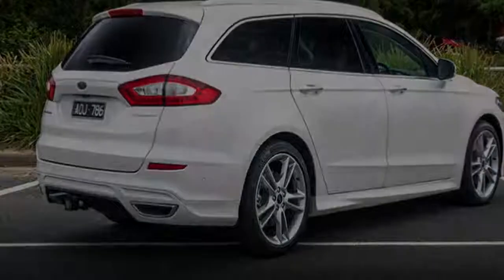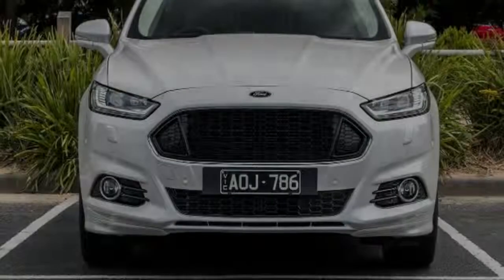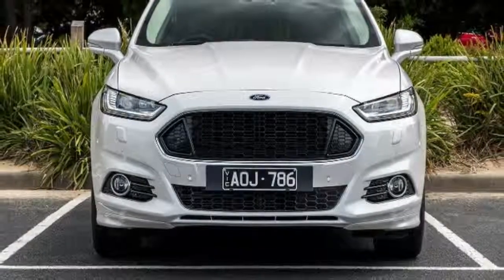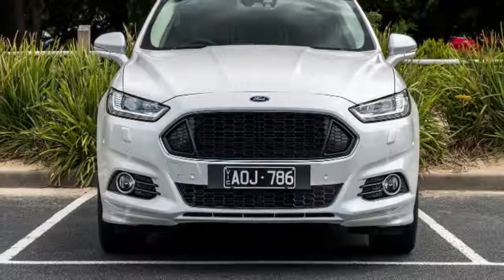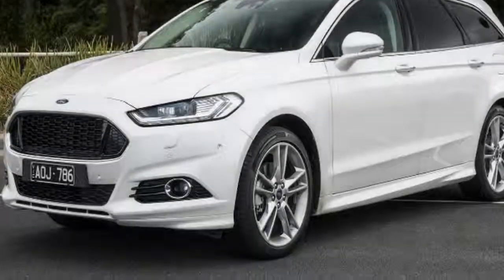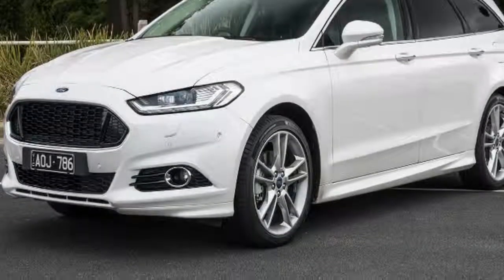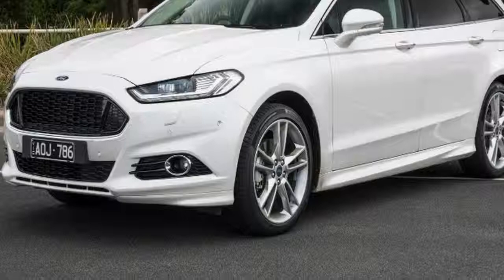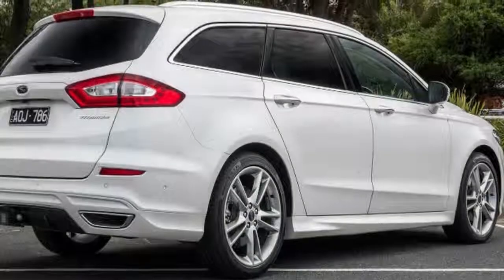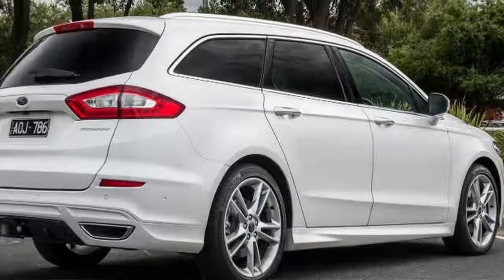Wagons have always been about space, and there's no shortage of it in the second row of the Mondeo. There are stacks of leg, toe and headroom, along with rear air vents that help circulate air on those hot summer days. While rear seat passengers get a 12V power outlet, there's no USB connectivity for charging devices. Ford makes up for it with a 230V power plug, so you can plug things like laptops directly into the car as a power source.